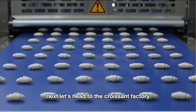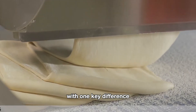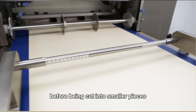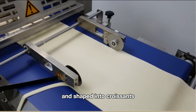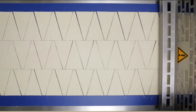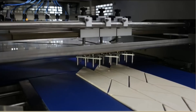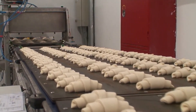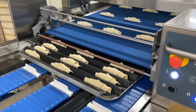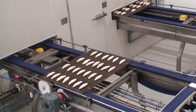Next, let's head to the croissant factory. The process here is almost identical to that of bread, with one key difference: the dough is rolled out evenly into thin sheets before being cut into smaller pieces and shaped into croissants.